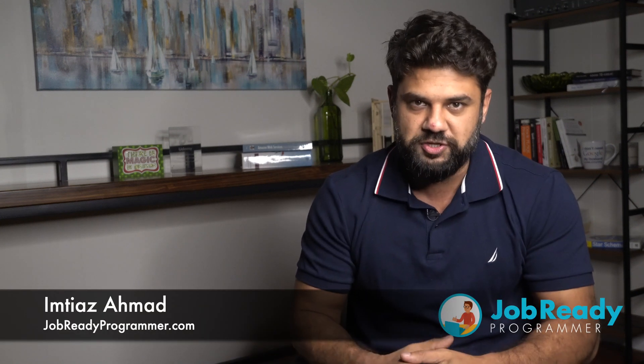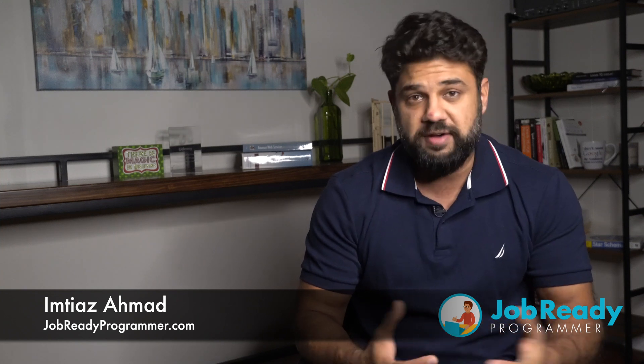Hey there, Imtiaz here from jobartyprogrammer.com. I often get asked whether someone needs to have a college degree to get into software development, and the answer is absolutely. You don't need a computer science degree or an information technology degree — it could just be a degree in anything: journalism, accounting, physics, or anything. It doesn't really matter. But you need to have a four-year undergrad college degree.